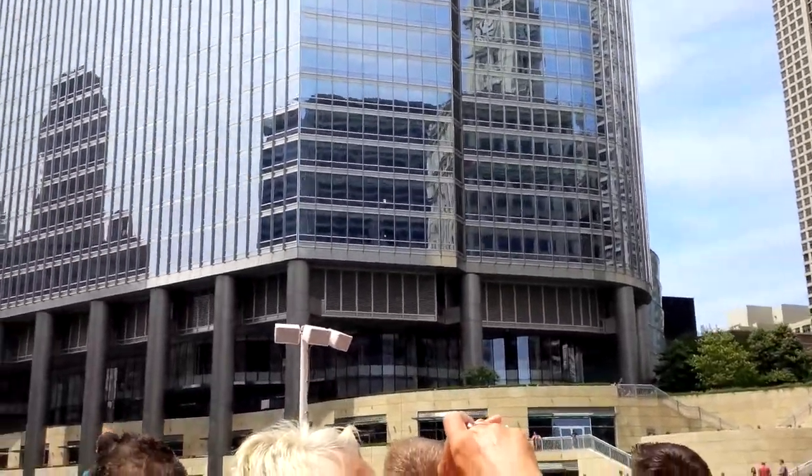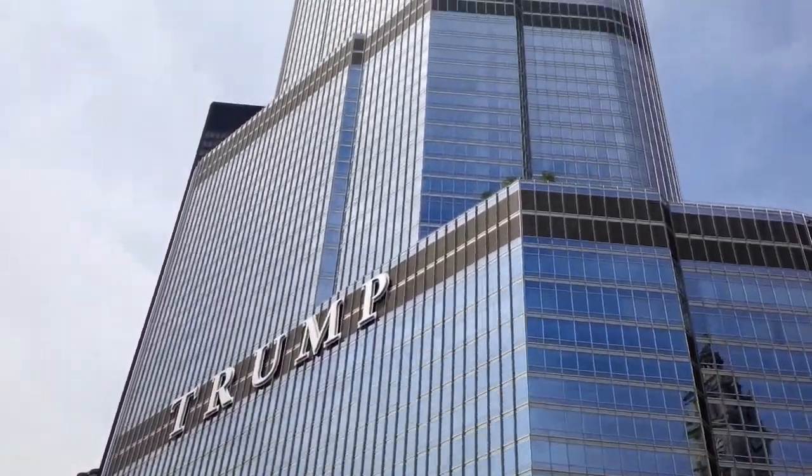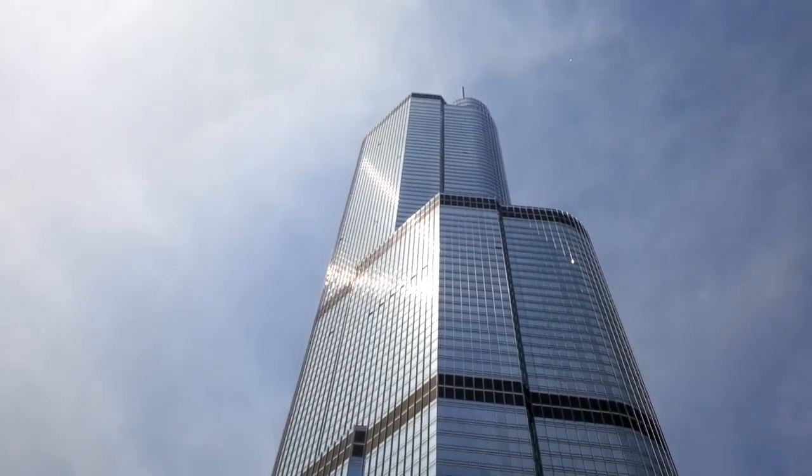Adrian Smith chose a color scheme to transition the white of the Wrigley Building into the silver of the Trump Tower, into the black of the AMA Plaza right around the corner. All of that was done on purpose.